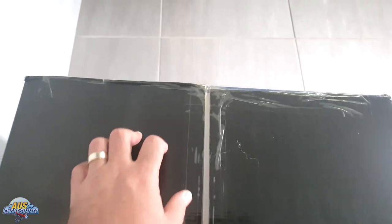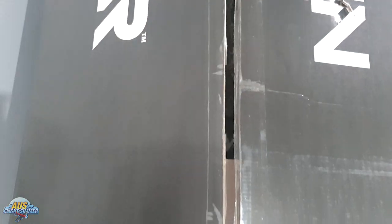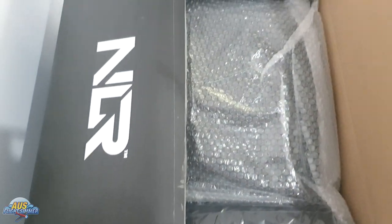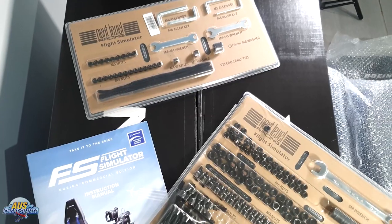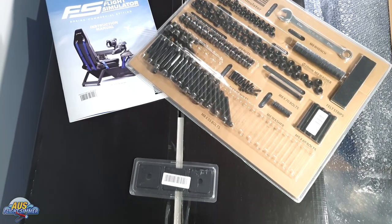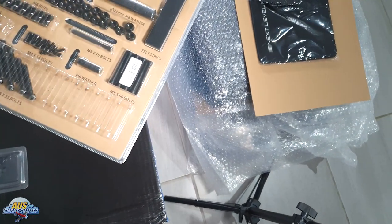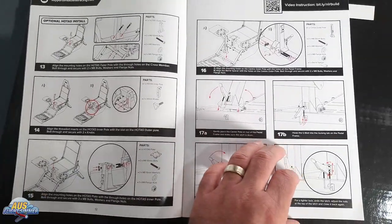At first when opening up the box I was a little overwhelmed as there seemed to be many parts to assemble, and looking at the tools provided I thought this was going to be very time consuming and complicated. However, those thoughts were short-lived, as Next Level Racing included extra nuts, bolts, and accessories for different configurations that weren't necessarily required for the build. The instructions were very detailed and easy to follow.